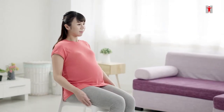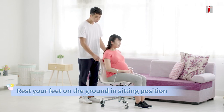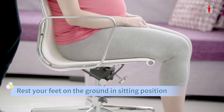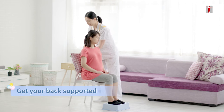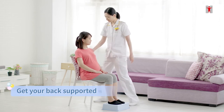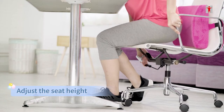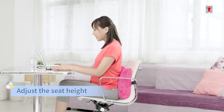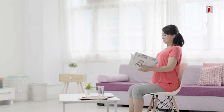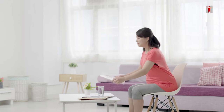When sitting, adjust the seat height or use a foot rest so that both feet rest on the floor and the knees are at a right angle. The back should be well supported by the back of the chair. Use cushions or pillows for support if necessary. When working at a desk, adjust the height of the seat to keep the neck in neutral position. Avoid sitting in the same position for a long time. Change posture after a while.